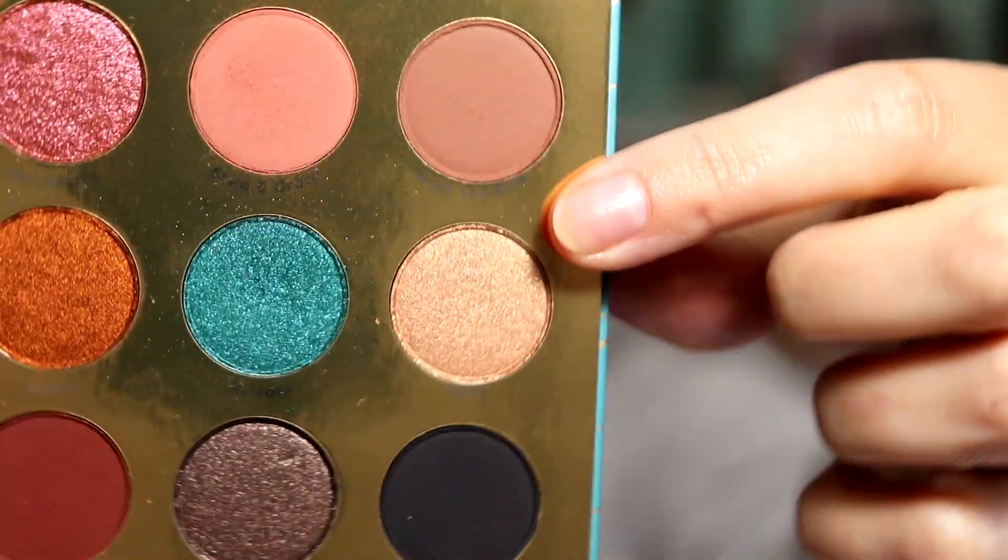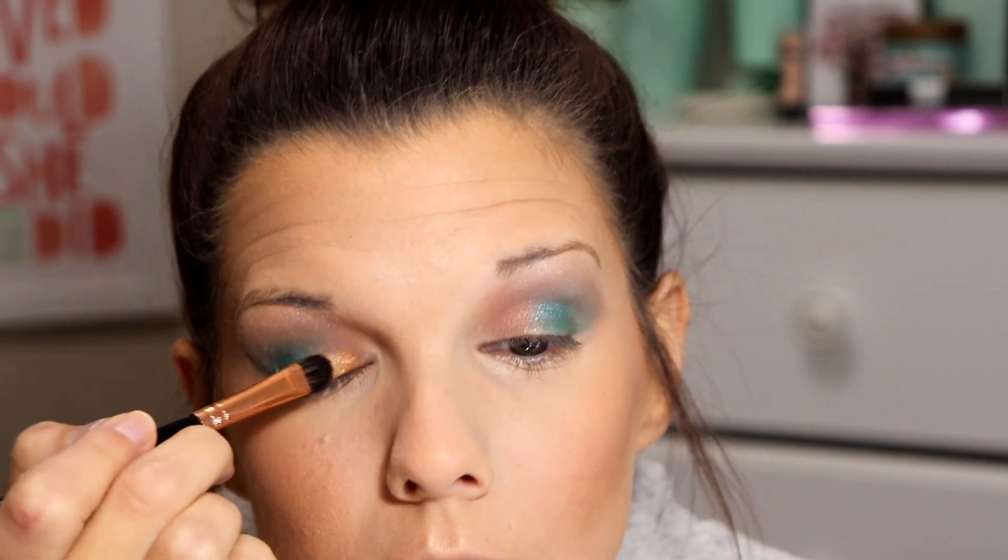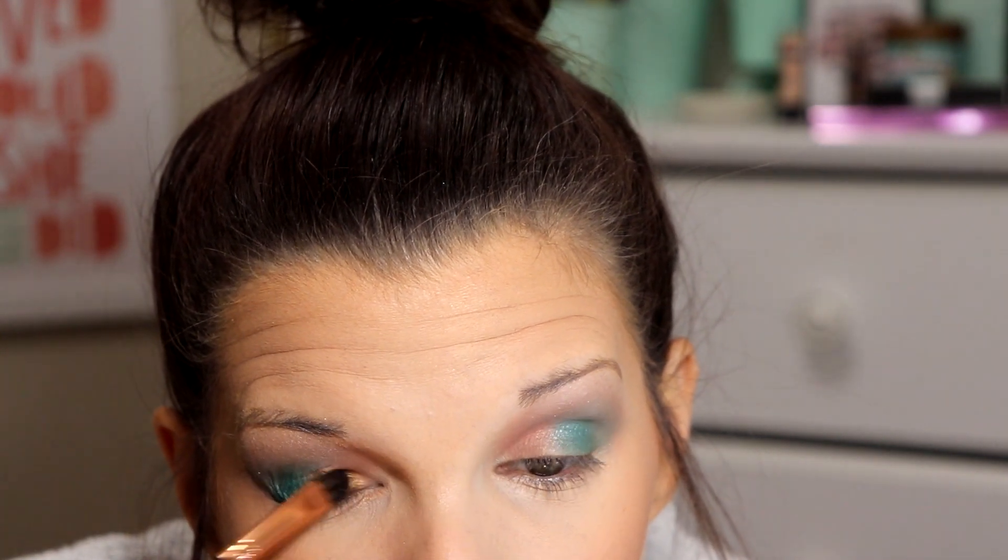I'm just going to blend that together. I want to go in with Treat on the lid, but I also want to go in with this nudish shimmer called Fling. There are just so many beautiful shimmer shades that I want to use all of them — but I can't, because then I'd look crazy. So I'm just going to go in with Fling and wet my brush a little bit. Oh, that's pretty y'all! If you have eyeballed this palette, I highly recommend just go ahead putting it in the cart and proceed to checkout, because you're going to want this bad boy.